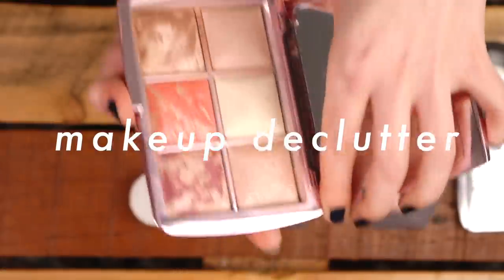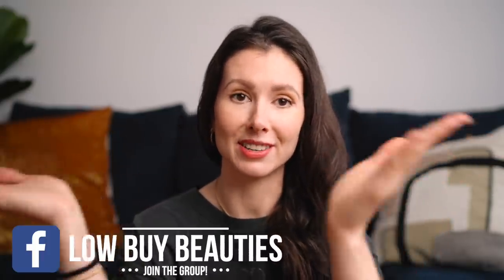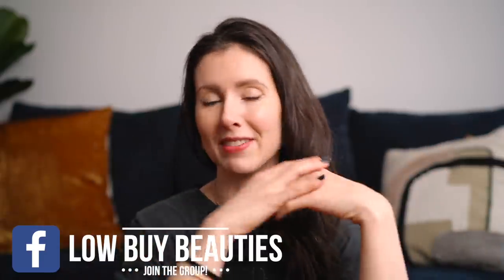I've been on a bit of a decluttering streak lately and we're going to continue that streak today by decluttering my makeup. I still have quite a bit of makeup — I'm actually quite surprised by that — but by this point I really know what I use and what I don't. I've had a whole summer and now even a winter to get use out of the maybes I decided to keep the last time I decluttered.